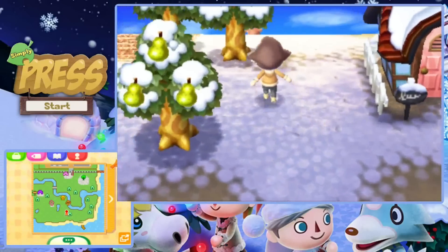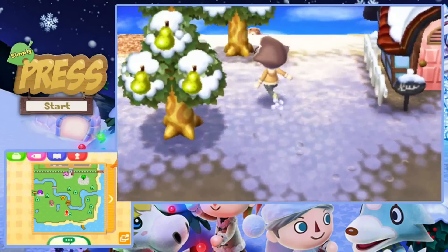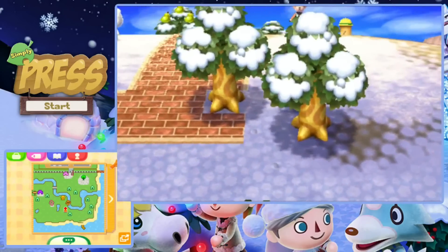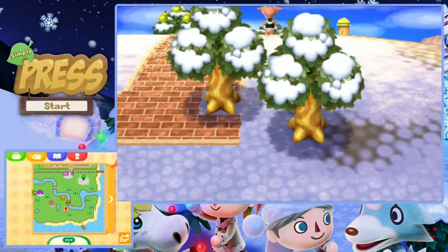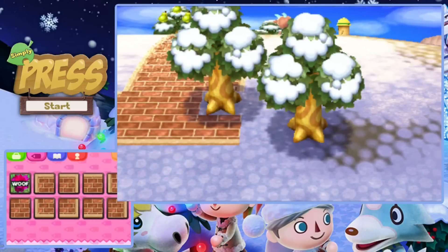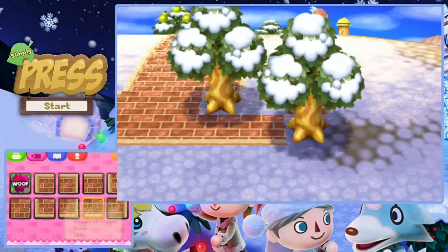I'm probably going to come down maybe a bit before Pashmina's house because I want her to have her own little yard-type thing. I tend to like to do that for villagers — it's just cute to have flowers around somebody's house that kind of fits them, if you know what I mean. But that's just me personally; it's totally up to you how close you go to your villagers' houses.